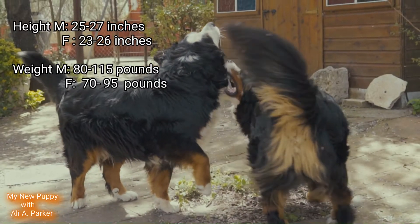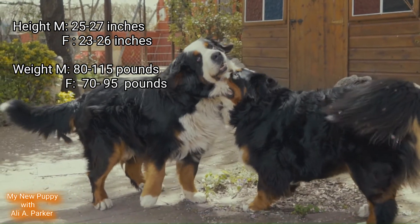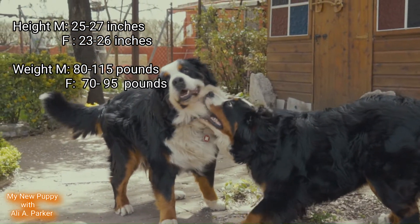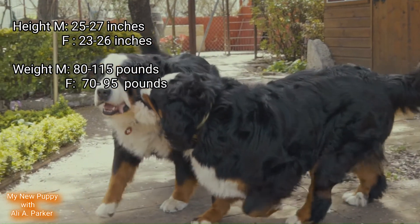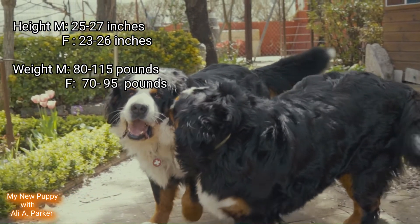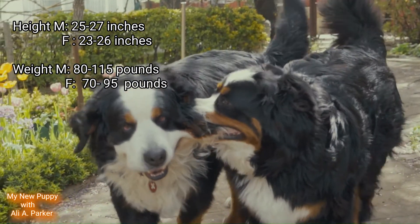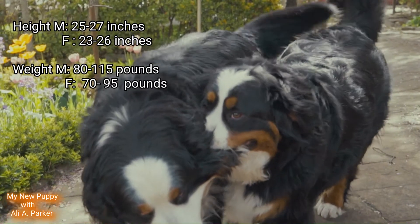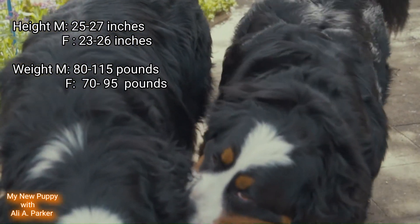The height for a male will be between 25 and 27 inches at the shoulders, and between 80 and 115 pounds. For a female, it'll be between 23 and 26 inches at the shoulders and between 70 and 95 pounds.